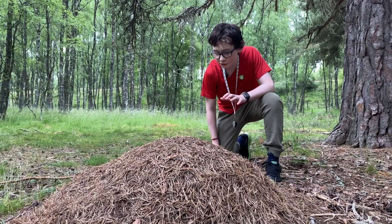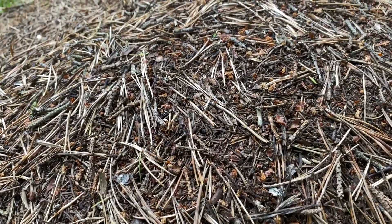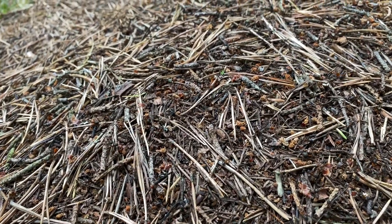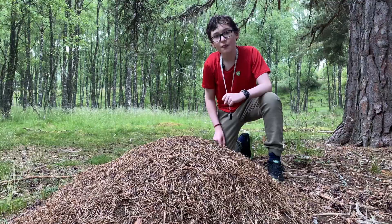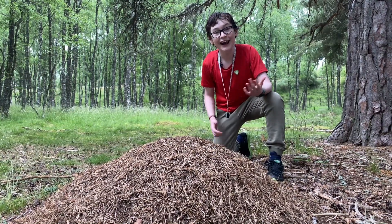Step three: once you've found an ant's nest, you want to start scanning over the top of it, looking for an ant that's slightly different to the wood ants walking all over the top. This ant is a lot smaller, slender and shiny, hence the name. We also know that the ant is rarely seen above 380 metres above sea level. So if the wood ants' nest is much higher than that, it's probably not worth surveying.